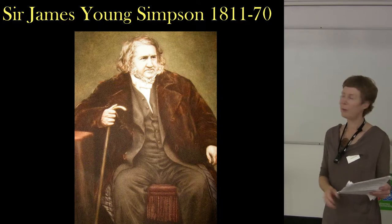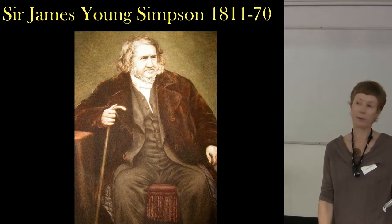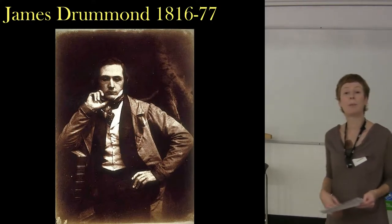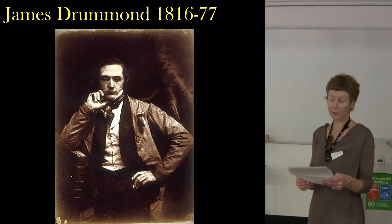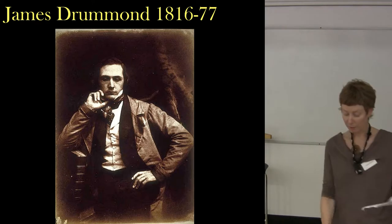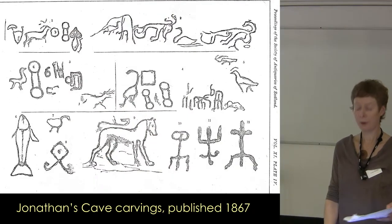He was the first — he was really crucial — because he was the first to systematically record and describe the caves and carvings. His publication was illustrated by James Drummond, an Edinburgh artist. From 1868 to 1877, he was the curator of the National Gallery of Scotland. And he made a great record of the carvings that they identified in many of the Weems Caves, particularly Court Cave, Jonathan's Cave, and the Dew Cave.